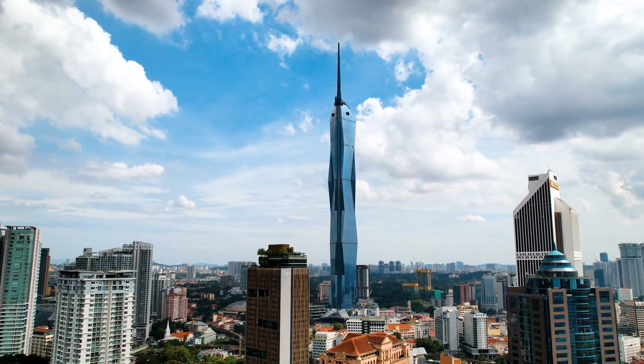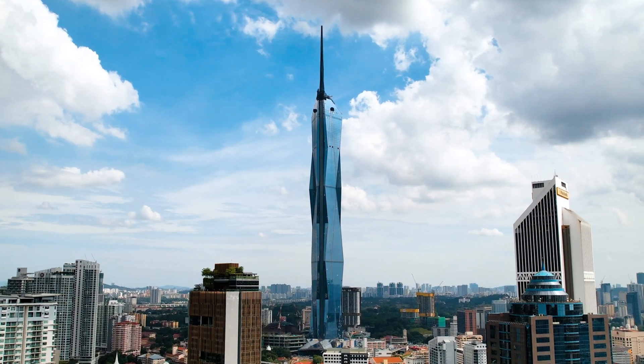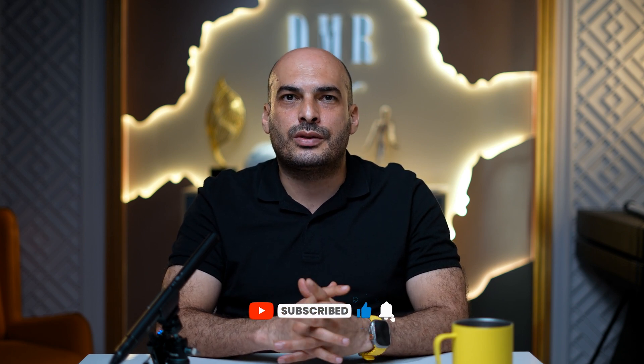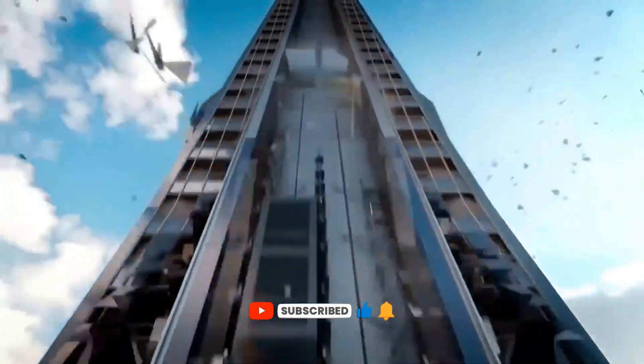As mentioned earlier, the new generation is not really concerned about competing through architectural high-rise structures. But I believe this skyscraper will remain as an iconic masterpiece of Malaysia for centuries. If you enjoyed this journey into architectural wonders, stay tuned with us. Thanks for watching — see you next time.